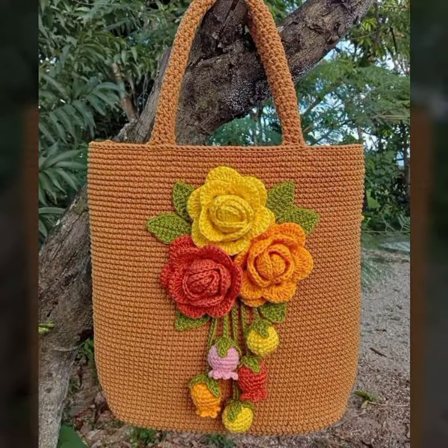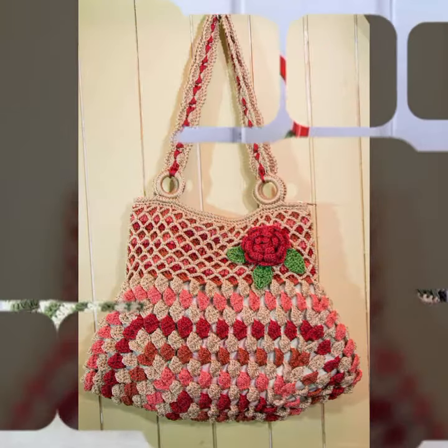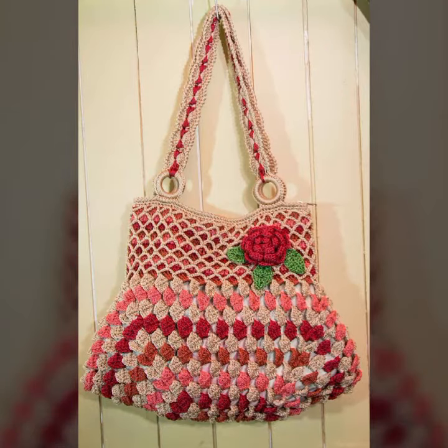Friends, if you want to buy these beautiful handbags and clutches, I will tell you some website names: AliExpress, Etsy dot com, and Amazon. Please subscribe to my channel and don't forget to press the bell icon.